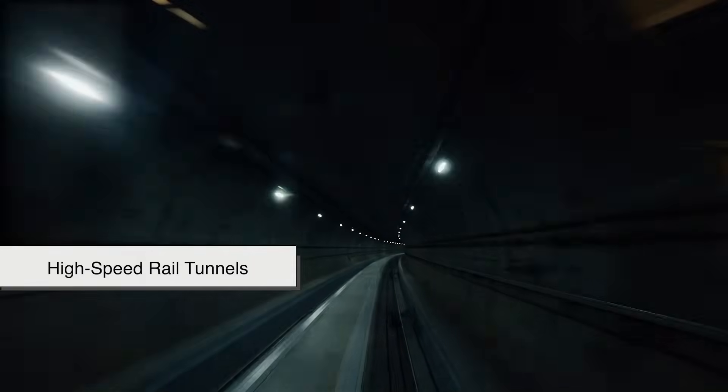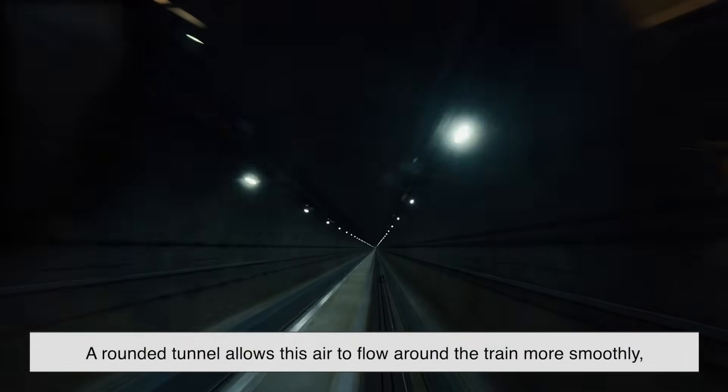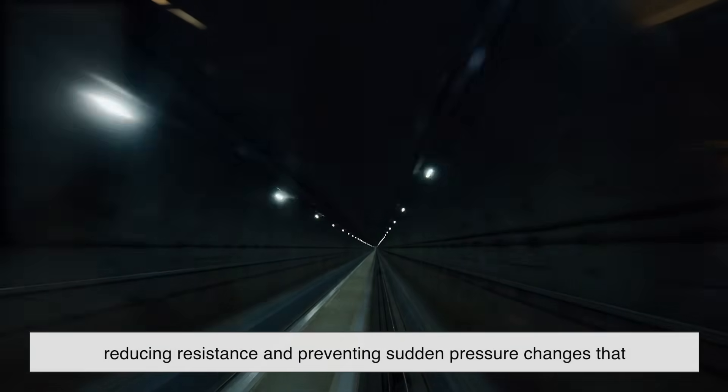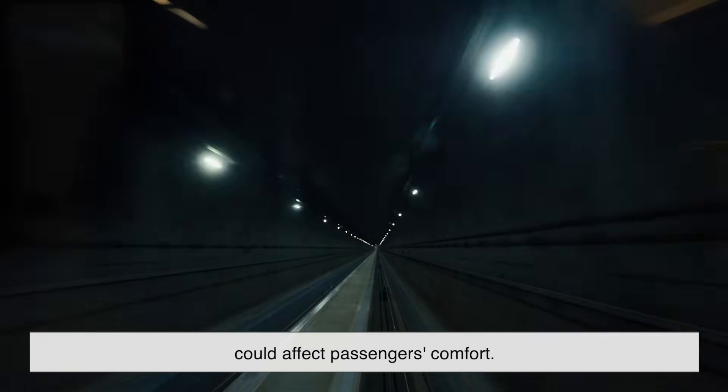For high-speed rail tunnels, aerodynamics play an even bigger role. When a train speeds through a tunnel, it pushes air in front of it like a piston. A rounded tunnel allows this air to flow around the train more smoothly, reducing resistance and preventing sudden pressure changes that could affect passengers' comfort.